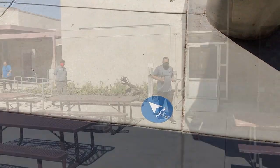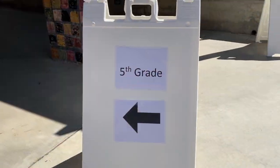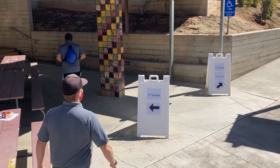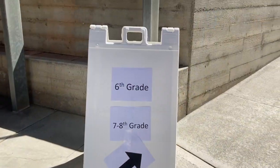Students will continue moving through the lunch quad. Fifth grade students will proceed up the stairs while sixth through eighth grade students will use the ramp up to the upper grade level wings. Students, be sure to follow the signs and the directions of staff and maintain your six feet of separation.